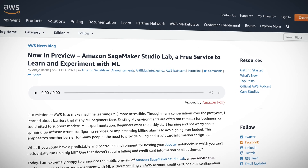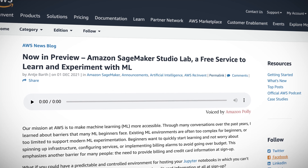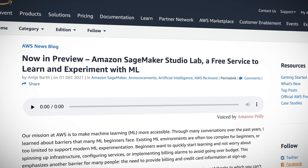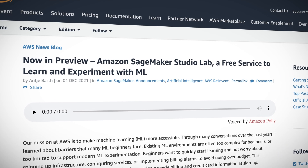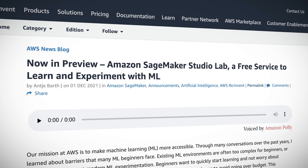AWS announced SageMaker Studio Lab, which is now in preview. This free service is designed to help anyone learn and experiment with machine learning without the need for an AWS account, credit card, or cloud configuration knowledge. The machine learning curve can be a steep one, so with a predictable and controlled environment for hosting your Jupyter notebooks, you can ensure you won't be racking up huge bills when you're trying to learn.